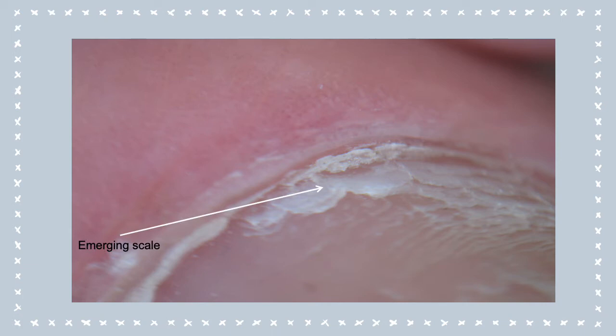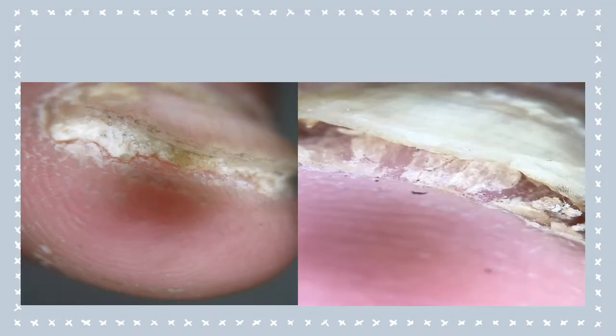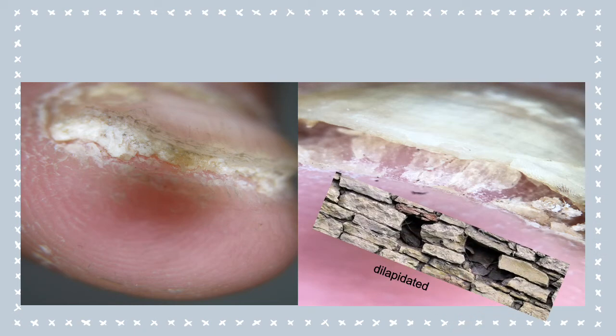Here we see an emerging scale coming out of the proximal nail fold, as well as vascular puncta of the nail fold, and they are both suggestive of psoriasis. Finally, the subungual hyperkeratosis: on the left side, we see a complete subungual plug of hyperkeratosis, which is seen in psoriasis, but on the right side, the subungual hyperkeratosis looks as if it's broken or has some holes in it — termed the 'dilapidated brick wall appearance,' which is common among patients with onychomycosis. So dermoscopy may help us in identifying nail psoriasis and differentiating it from other nail disorders.